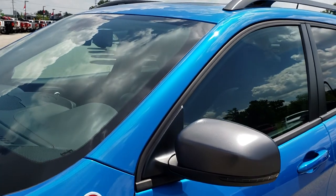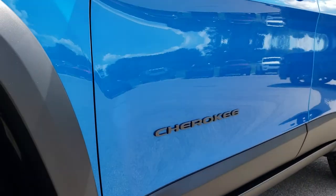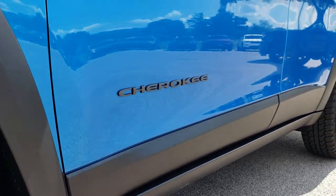We shoot all of our videos in 1080p, so if you have HD capabilities on your computer, tablet, or smartphone, turn them on right now because it is like you're right here looking at the vehicle with me.